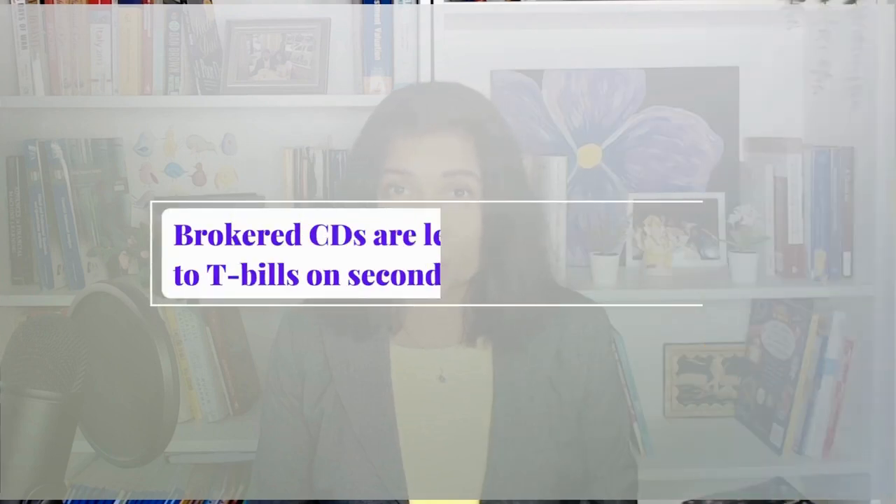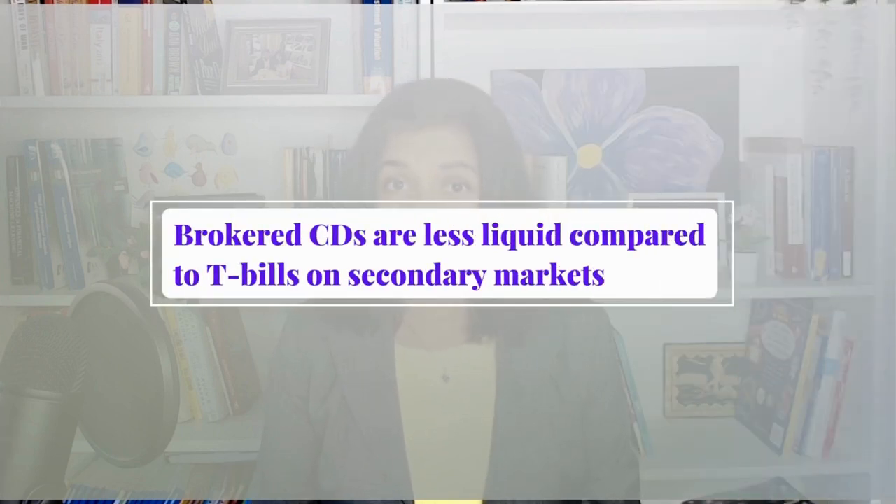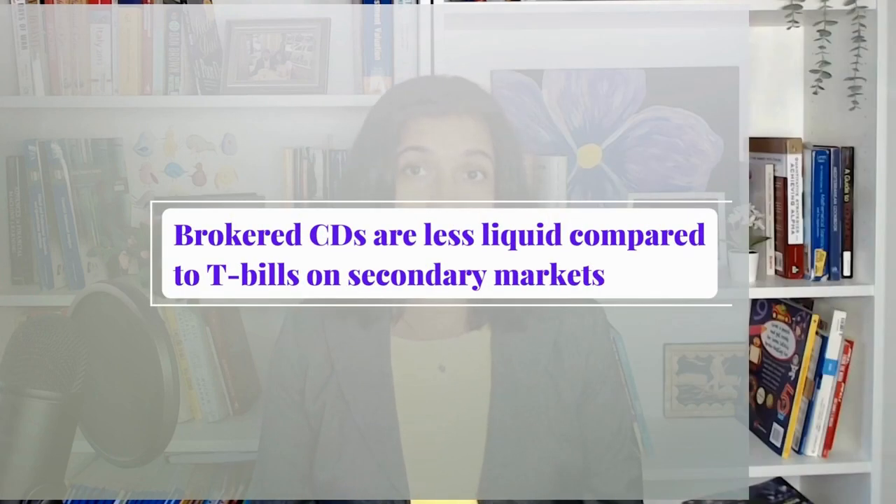The next big difference between T-bills and brokered CDs is how they trade on the secondary market. If you don't plan to hold your CD to maturity, you could sell it on the secondary market through your brokerage. However, there isn't a lot of liquidity, which means you may not be able to find a buyer, and if you did, you may not get a favorable price for it. T-bills, on the other hand, have much greater liquidity than brokered CDs, though I still don't prefer to trade T-bills on the secondary market.